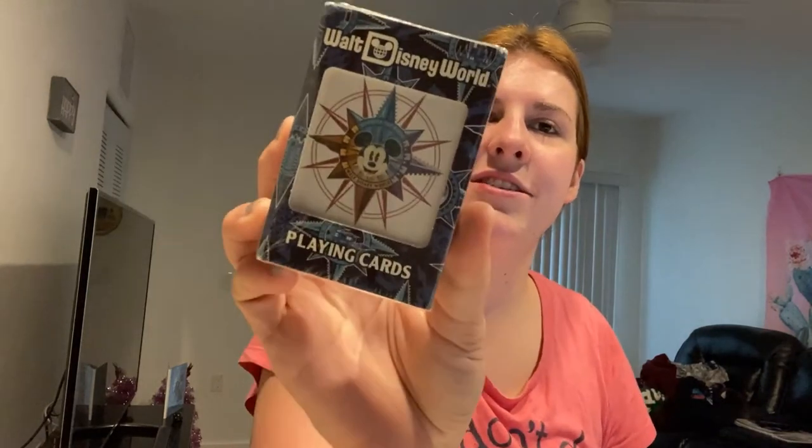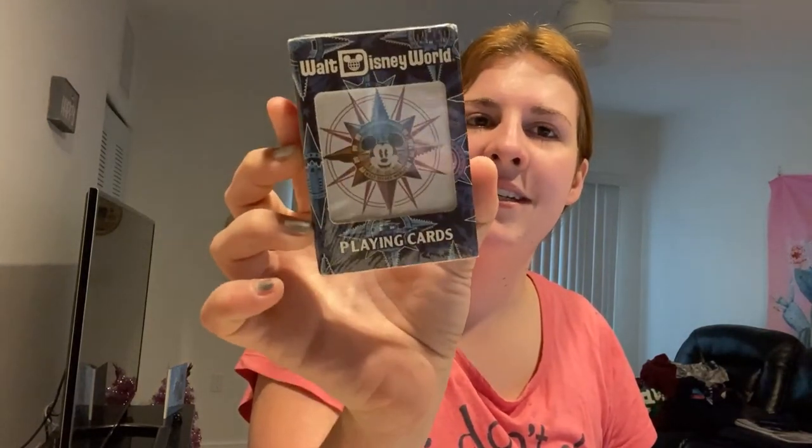Next up, playing cards. I like playing cards. I got these for $4.99 instead of $12.99. I feel like these just came out not that long ago — they're for 2019. Got them for $5. And now going into the Christmas stuff.